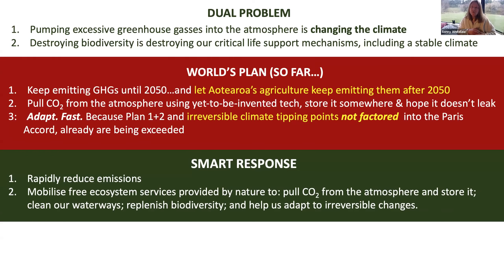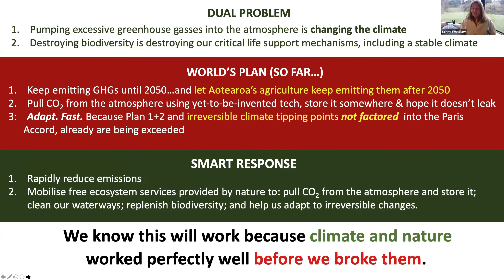The smart response would be to rapidly reduce emissions. We're trying to do that in lots of different ways, but nature doesn't tend to get a look in. So our project is to look at how we can use nature — to mobilise free ecosystem services provided by nature to pull CO2 from the atmosphere and store it naturally in trees, forests, wetlands, peat soils, and any soils really. Restoring biodiversity also helps clean our waterways, replenishes biodiversity and Mahinga Kai, and helps us adapt to irreversible climate changes, including sea level rise.